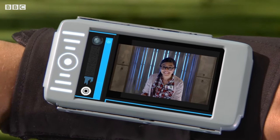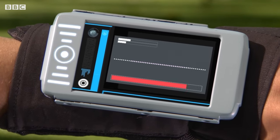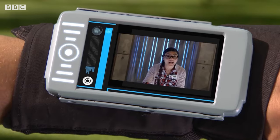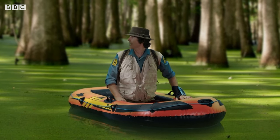Hi Andy. Hi Jen. Do you think you can use your computer to pick out some wood duck calls for me? Of course. Scouting sound waves now. According to this, there are two wood ducks crawling 100 metres to your right. Great, thanks Jen. OK, wood ducks, here I come.